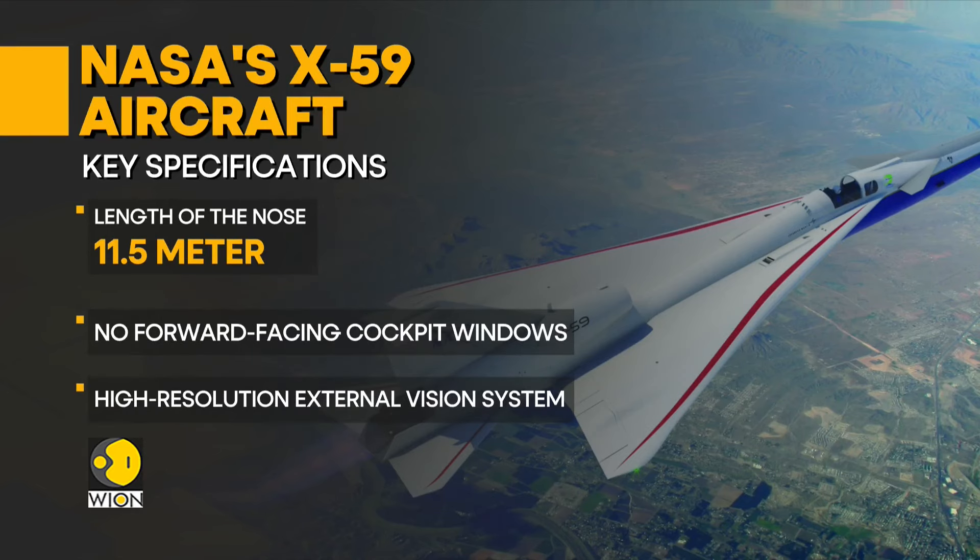While there are no forward-facing windows in the cockpit, the aircraft has an external vision system to combat limited visibility. The vision system is a series of high-resolution cameras that feed an augmented reality view on a 4K screen in the cockpit.